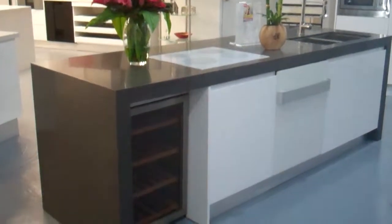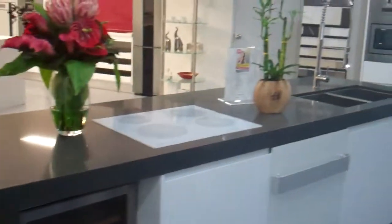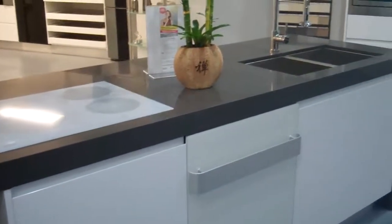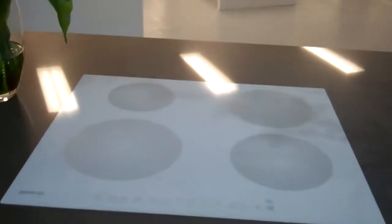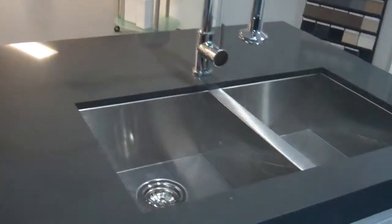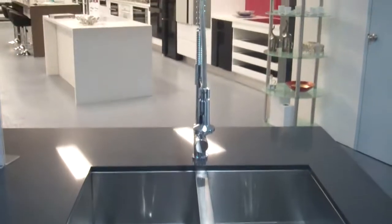Welcome to the new Fiore showroom. As you enter, you are met by our Orieto White display with a storm bench space, featuring a white ceramic cooktop and a double bowl undermount sink with tap.